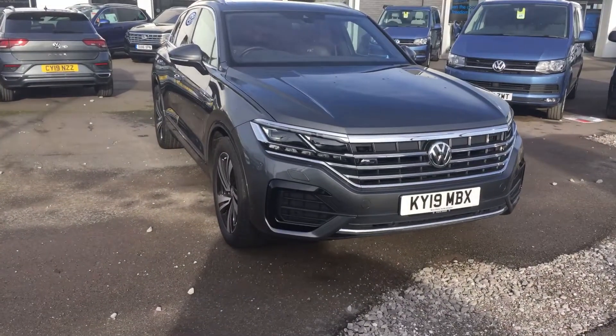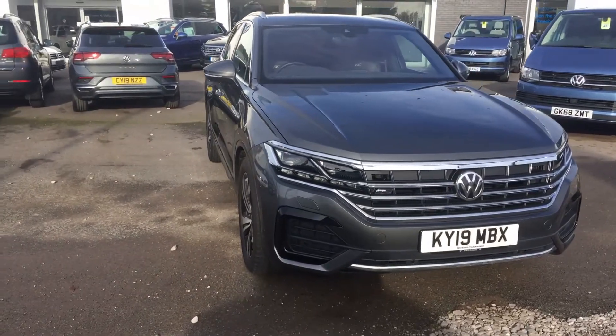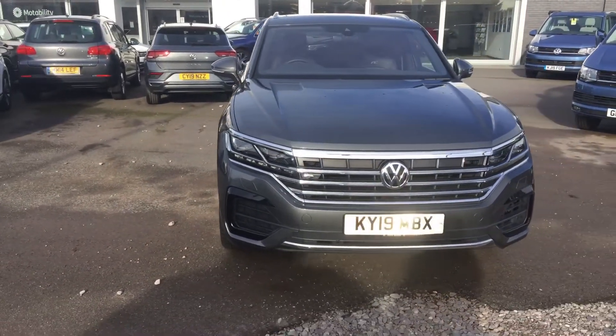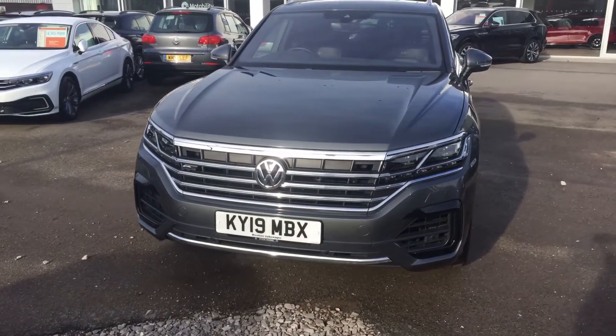Hi, I'm Phil Sadler, sales executive here at Wrexham Volkswagen. I'm going to show you around our Volkswagen Touareg. This is the 3-litre R-Line Tech finished in the Silicon Grey that we have on sale here.